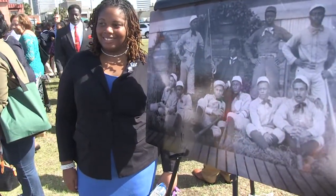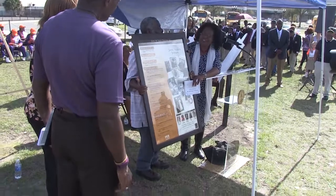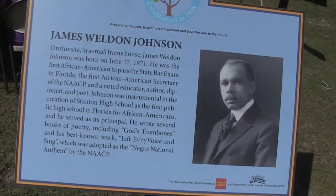This place where he was born is a testament to what can happen for those of us who were born here in Jacksonville. No matter what the circumstances are, he rose above all the segregation, all the discrimination that existed in this city back in 1871. By the way, Johnson's many titles include lawyer, author, diplomat, leader with the NAACP, and principal of Stanton High School. What a wonderful way to honor a local hero.